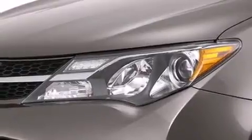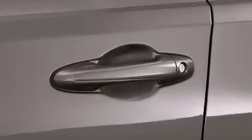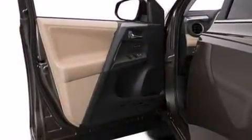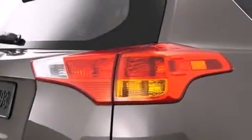Its top features include a navigation system, voice activation technology, a sunroof, heated seats, speed-sensitive volume controls, a limited slip differential, traction control and stability control systems, and a tire pressure monitoring system.